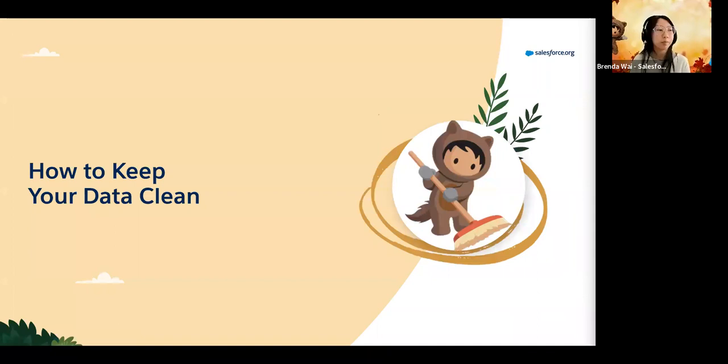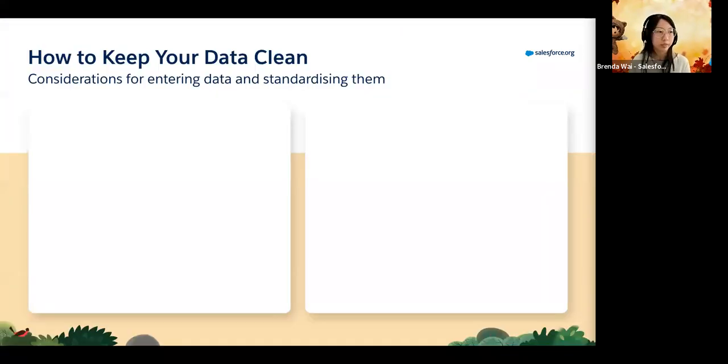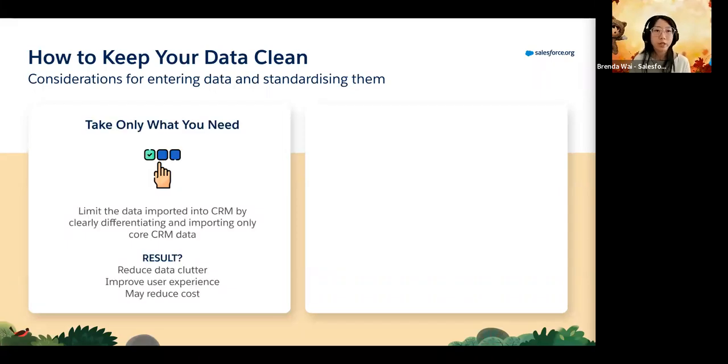Starting off with how we can keep this data clean and reduce inefficiency. There are two parts we want to discuss. The first is to take only what you need. Whether you've been using the same system for many years or recently moved to a new system, or have several spreadsheets and different systems, it's important to identify what is important to keep and where this data should sit. This helps reduce data clutter and improve the user experience. You do need to review your database from time to time, but ultimately the goal is to be selective about what you keep.